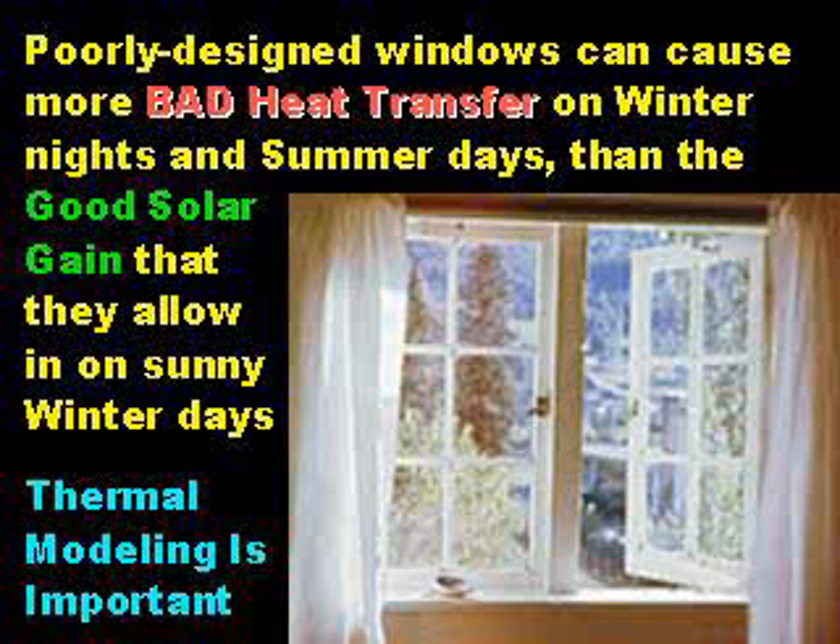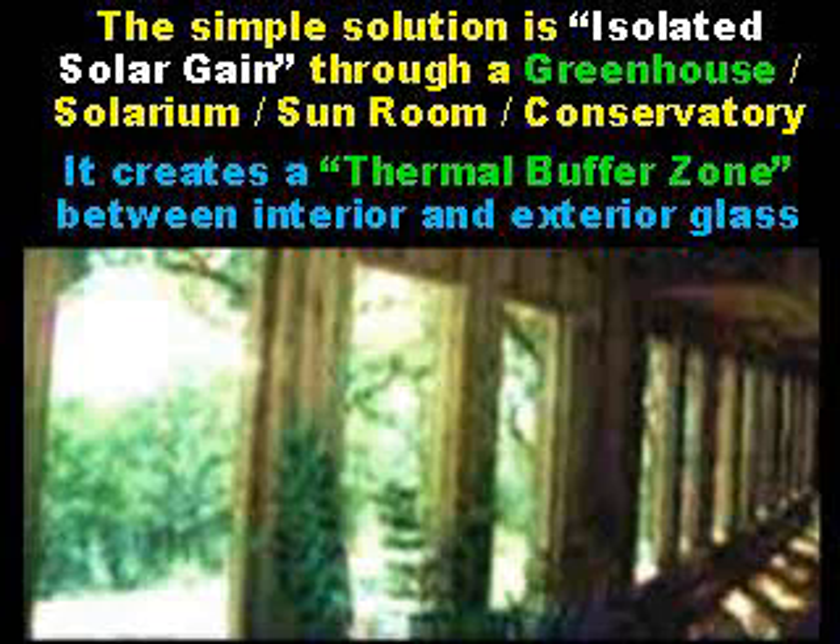Thermal modeling is important to solar energy design. The simple solution is called isolated solar gain through a greenhouse, solarium, sunroom, or conservatory. This creates a thermal buffer zone between interior and exterior glass.